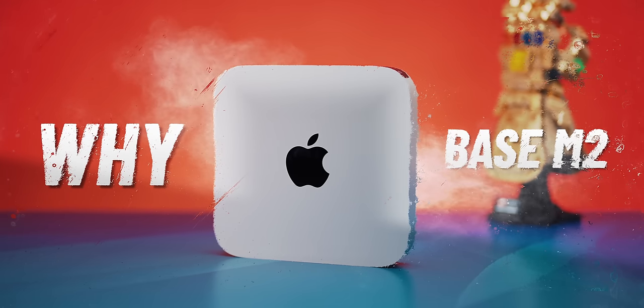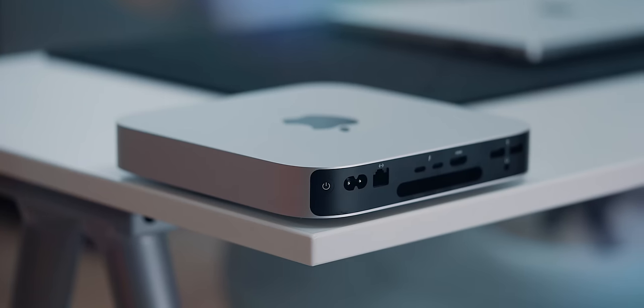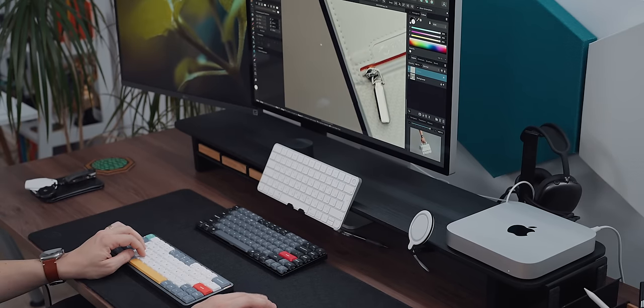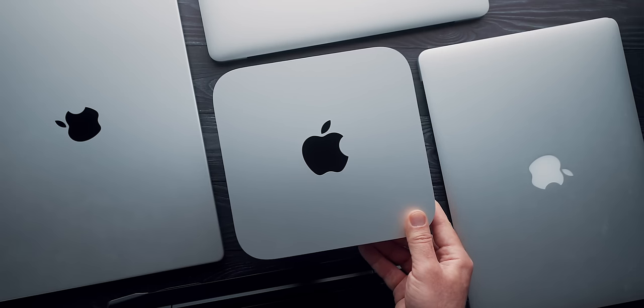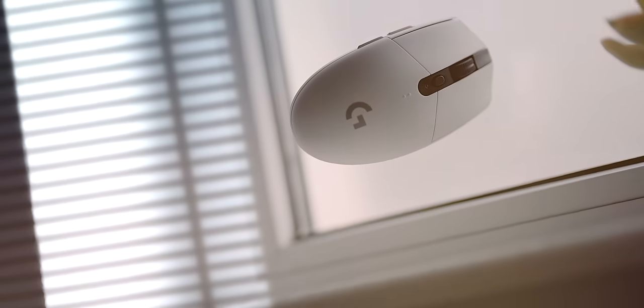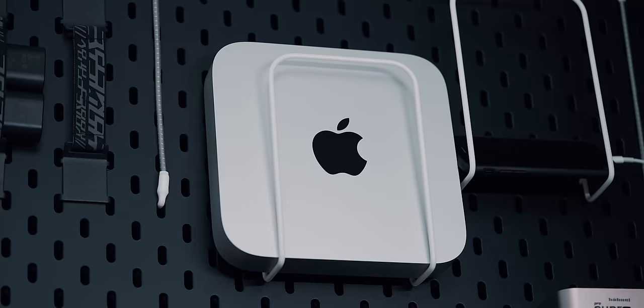So why the baseline Mac Mini M2? Why does this almost 13-year-old designed Apple computer make so much sense, casting a shadow on plenty of other computers on the market, including Apple's own device roster? Let's see what makes this $600 square special and why you might want to consider it. While at it, I'll show you some accessories you might want to combine with the Mini.